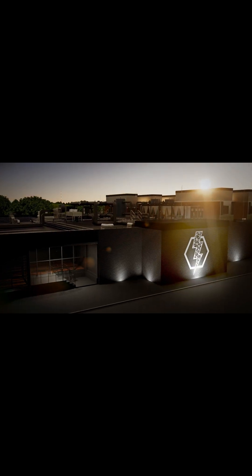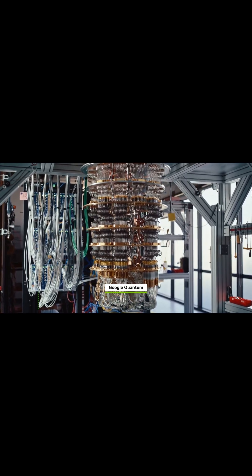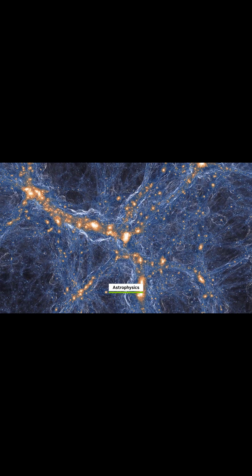It truly is a marvel. Jupiter is Europe's fastest supercomputer, powered by an incredible 24,000 NVIDIA Grace Hopper Superchips. Each of these GH200s pairs a GPU and CPU with 900GB-per-second bandwidth and 96GB of HBM3 memory.